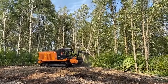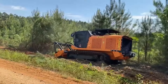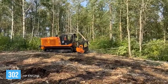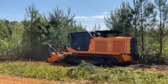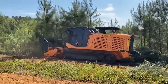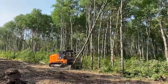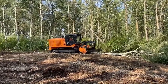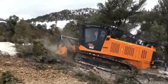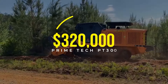Then we have this versatile powerhouse in forestry management, Primetech's PT300. Packing a 302 horsepower engine, this tracked carrier is the off-road warrior of the wilderness, ready to wrestle through terrains tougher than a bowl of overcooked spaghetti and forests denser than a detective novel plot. The PT300 is about precision and environmental care — whether it's clearing land for fire breaks or managing overgrown areas, this machine delivers impressive efficiency. And when it comes to the price tag, you better have over $320,000.